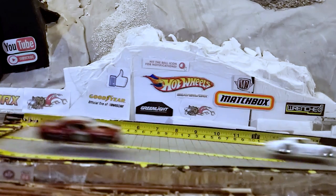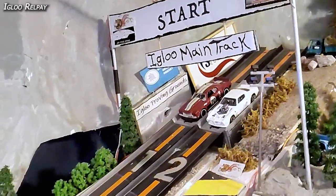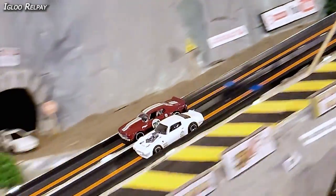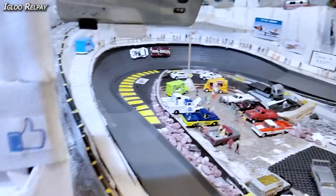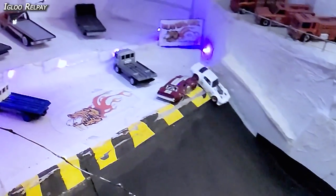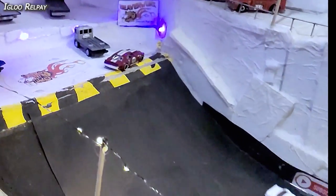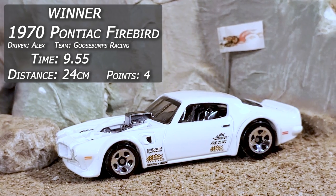Checking out the jump cam: 24 centimeters in the Firebird, 21 in the Chevelle — they're both shooting for distances on this run. Igloo replay: off the line, Firebird creeping out just a little bit. Down into the corner they jockey; Firebird gets out front, Chevelle chasing. Over the ramp they're both solid and stable. Alex gets out front, Grimes Hawk gives a little bump at the end. Race number one goes to Alex Goosebumps Racing in the Pontiac Firebird with a 9.55 time and 24 centimeters.